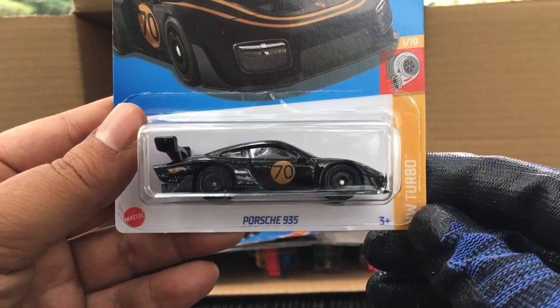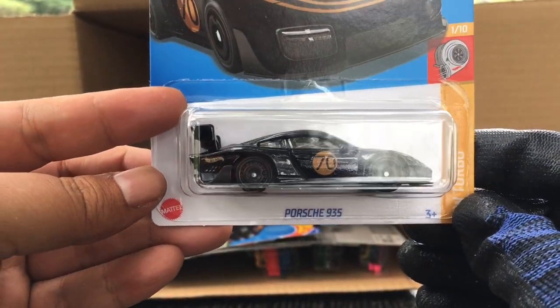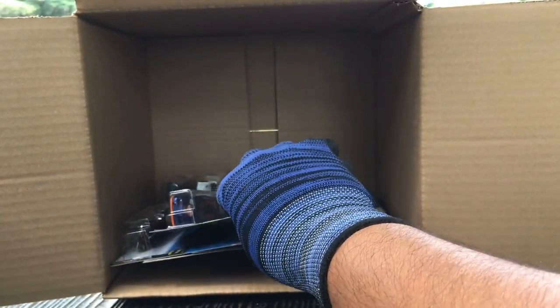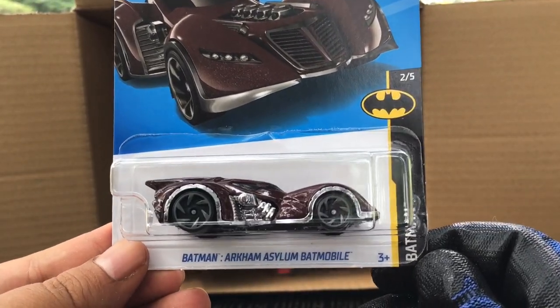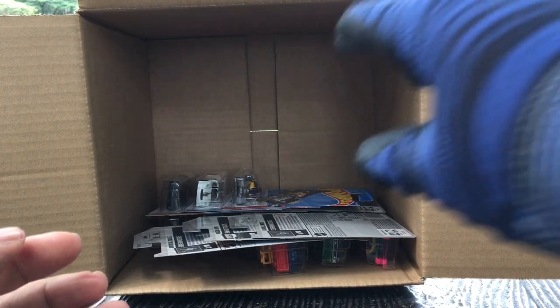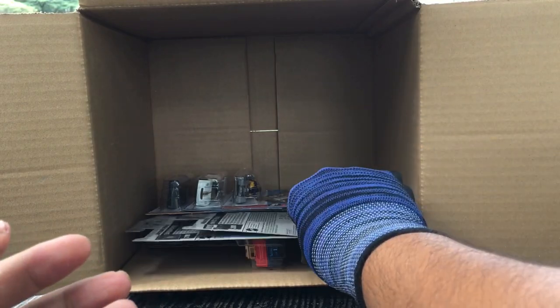From the previous case — the Porsche 935 modern one, a recolor. Also from the previous case, a recolor of the '80s Ford Sierra Cosworth, awesome. And as usual we've got the triple — Batman Arkham Asylum Batmobile, another one, three of those wow. Bubble Matic — not that interesting. Another Mazda Repu, nice.